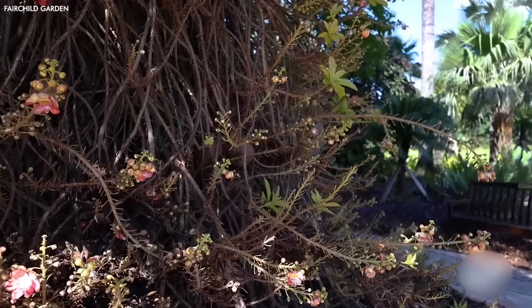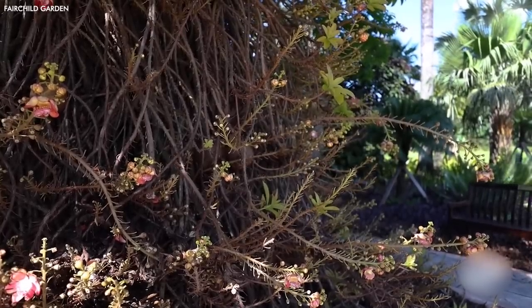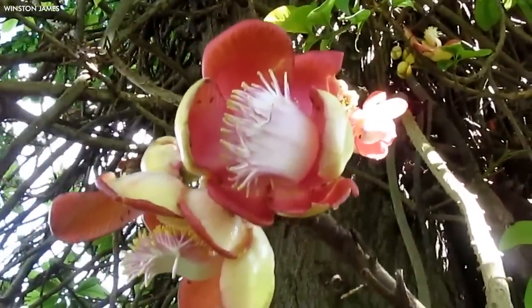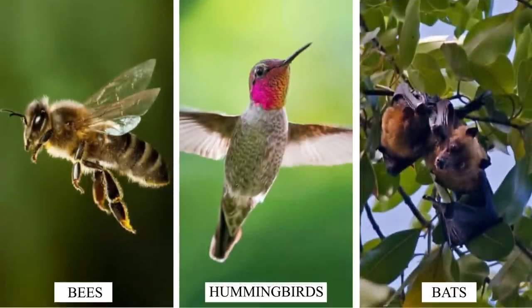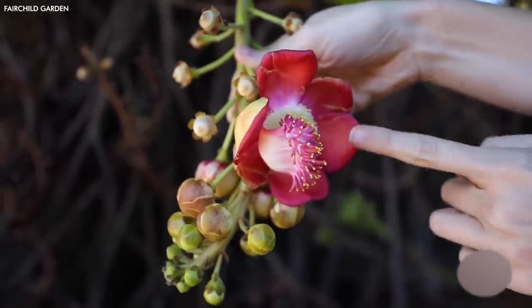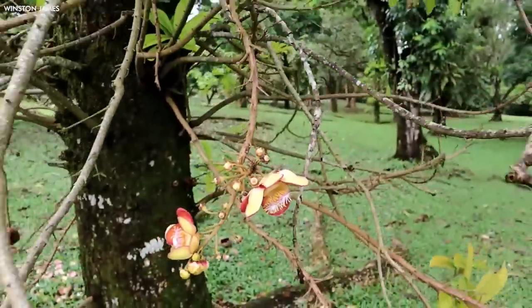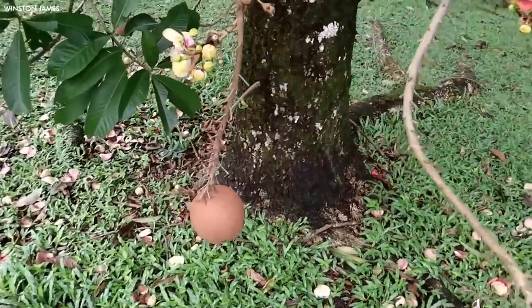But it's not all deterrent. The cannonball tree boasts beautiful, intricate flowers that emit a fragrant, sweet aroma. These flowers bloom directly on the trunk and have a complex structure that includes hood-like petals and a long, fleshy tongue. They're a favorite among bees, hummingbirds, and bats, which assist in their pollination. The tree holds a special place in the spiritual and medicinal practices of indigenous cultures. Despite the unpalatable nature of its fruit, various parts of the cannonball tree are used in traditional medicine to treat a range of ailments, from skin conditions to malaria.